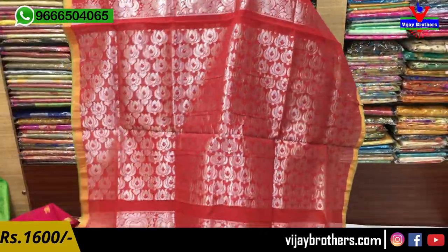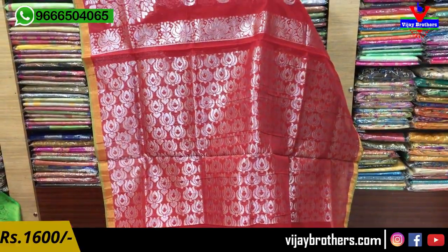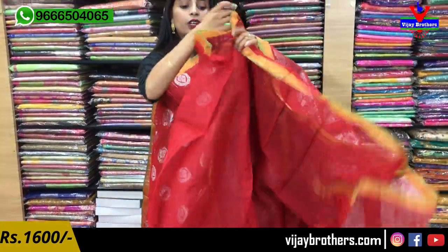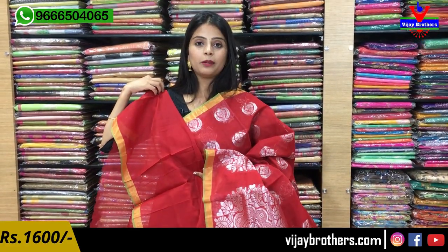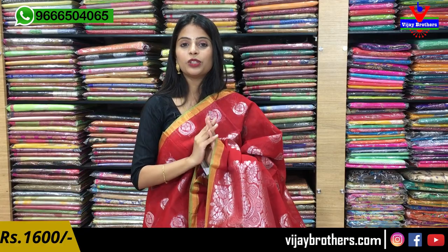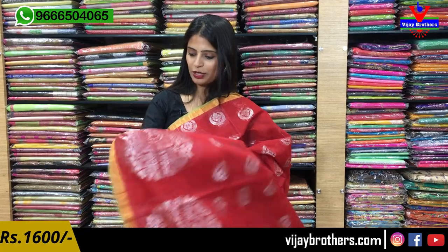Look at the pallu — it is complete silver weaving, with lotus motifs on the pallu. The blouse comes as a self-color plain blouse. Price is ₹1600. There are different colors available in this variety — do have a look.